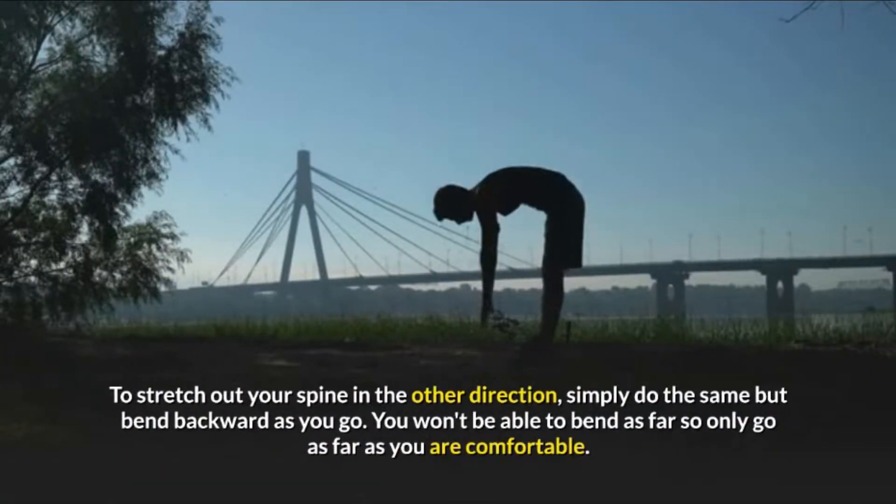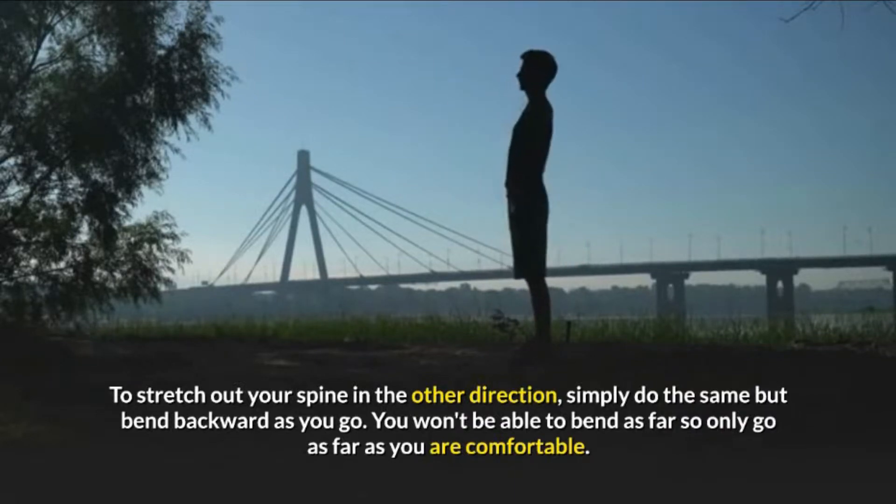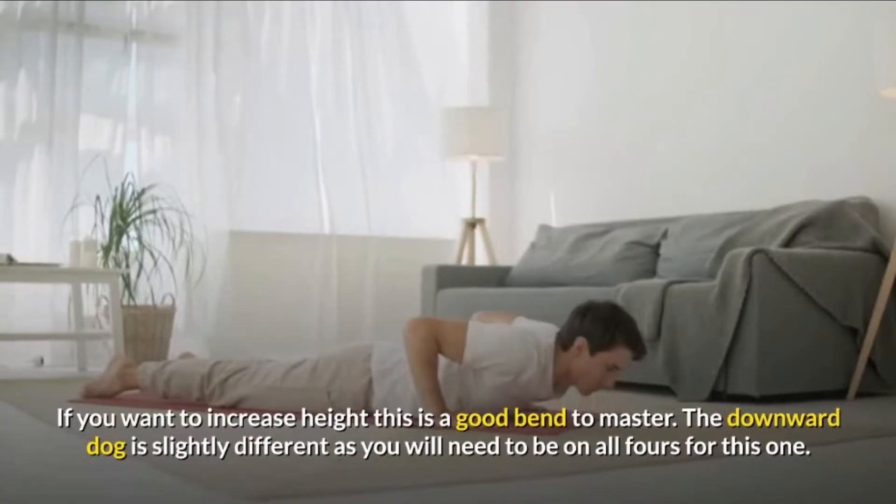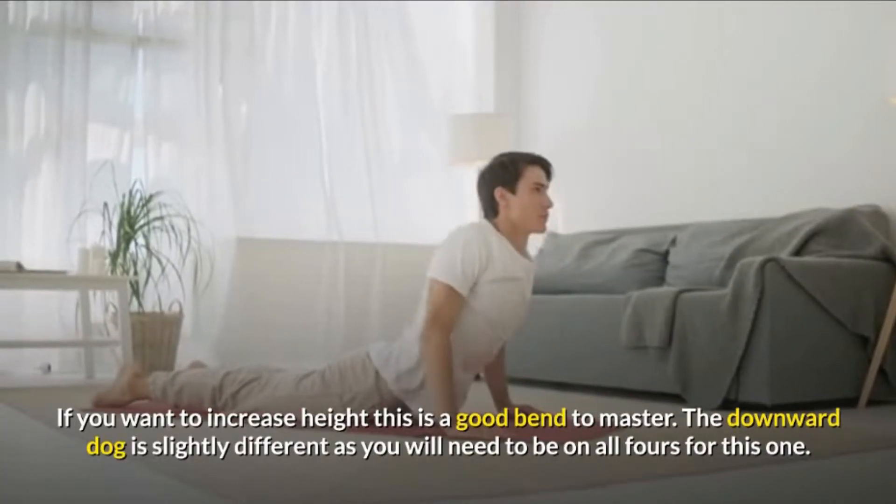To stretch out your spine in the other direction, simply do the same but bend backward as you go. You won't be able to bend as far, so only go as far as you are comfortable. If you want to increase height, this is a good bend to master.